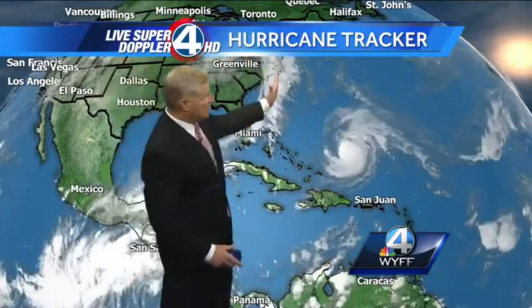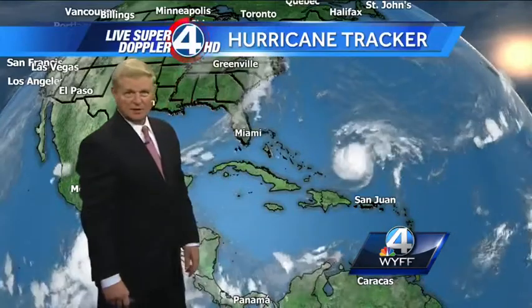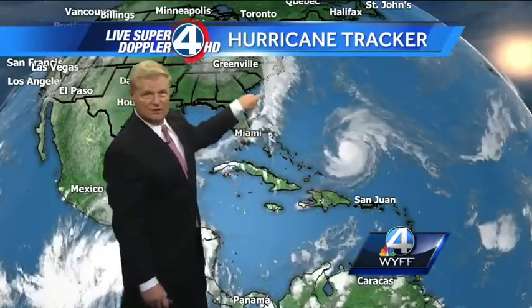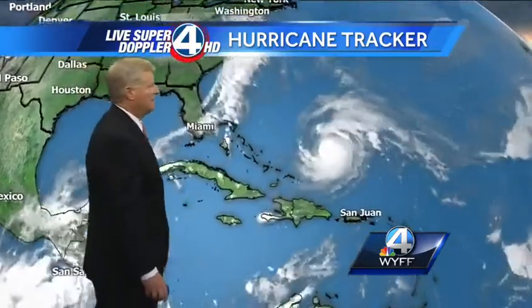The Gulf of Mexico is quiet. Here's that strong cold front, and it's keeping this hurricane from advancing to the northwest and heading toward the United States coastline. The Caribbean looks nice, so does Jamaica and the island chain all the way out into the Atlantic.